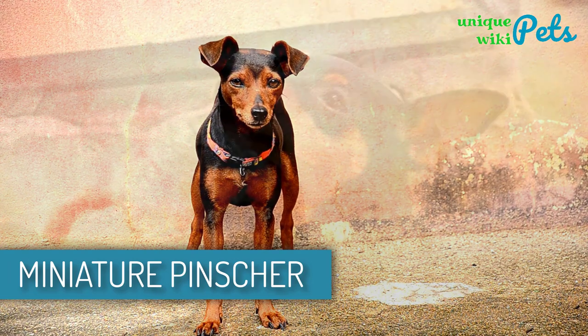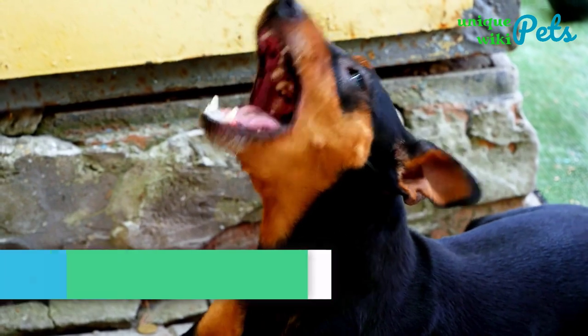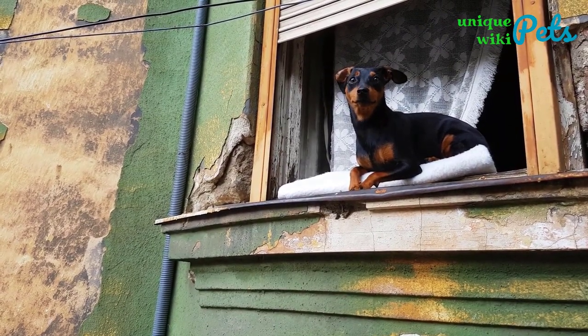Miniature Pinscher. Miniature Pinschers are quite confident and spirited animals, referred to as the Toy King for some reasons. He is intensely curious, fearless, and will always be ready to handle some action.